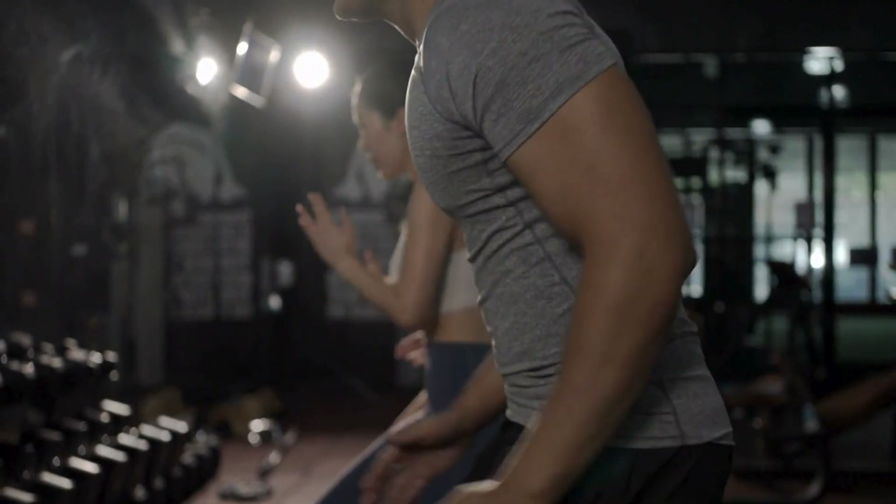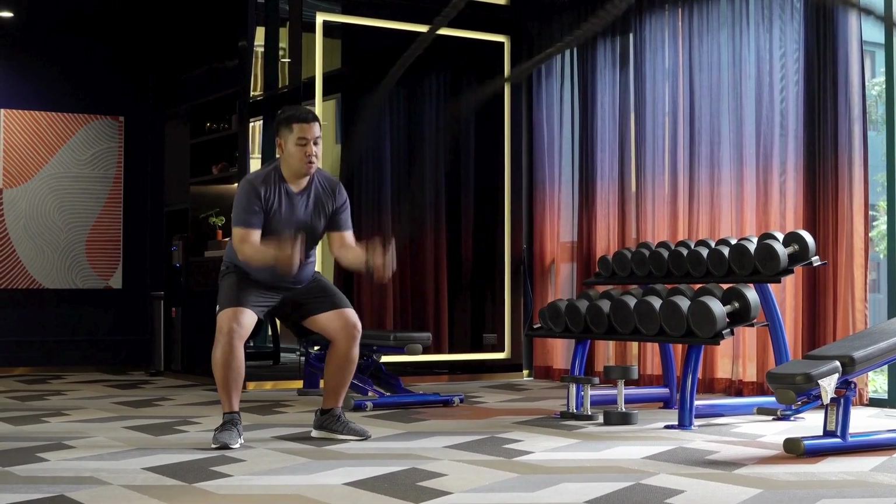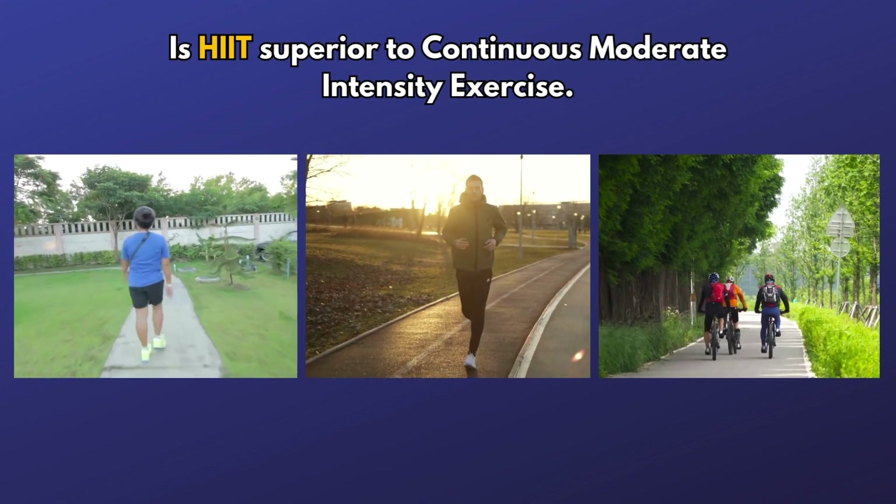If you're exercising regularly doing biking, jogging, or swimming at a moderate intensity, or if you're a complete beginner wondering whether to incorporate high intensity interval training, this video is for you. We'll explore what HIIT is, its benefits, whether it's superior to continuous aerobic exercise, and how to get started safely.